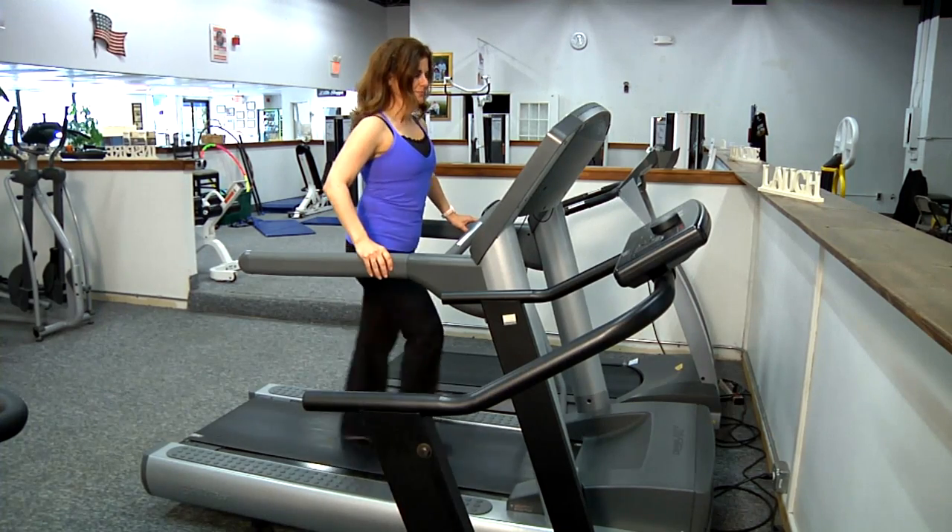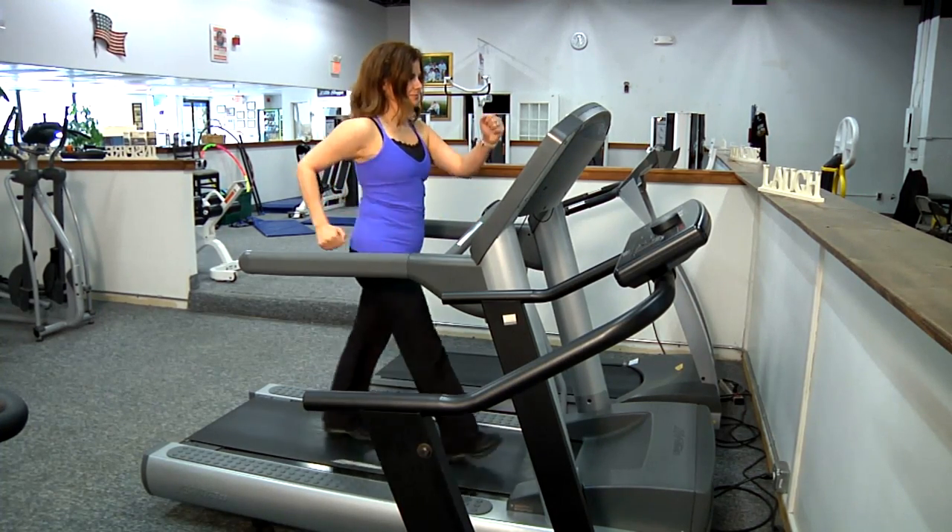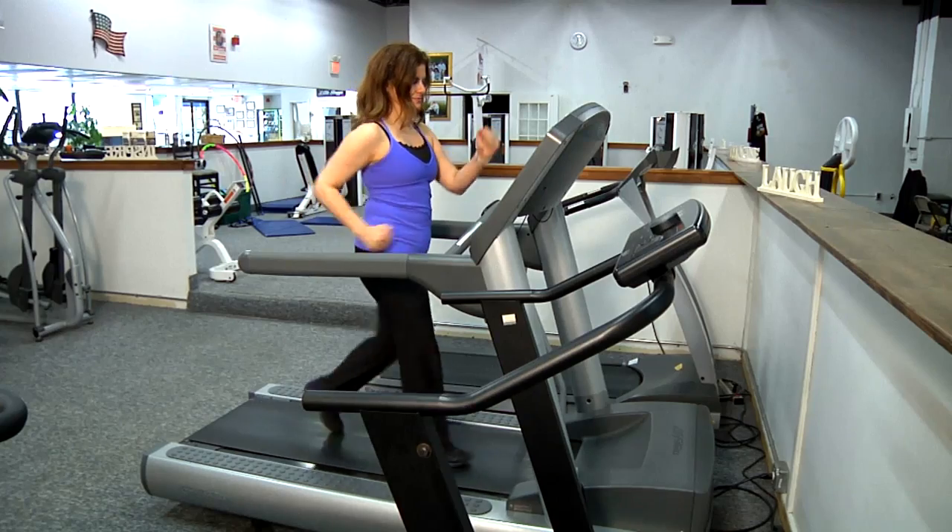And finally, don't be afraid to run. The treadmill has built-in springs, so feel free to run to make your treadmill workout worthwhile.